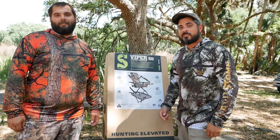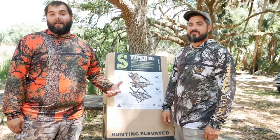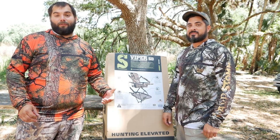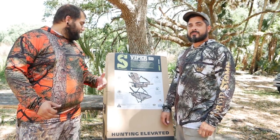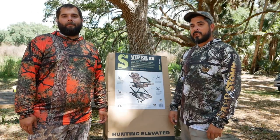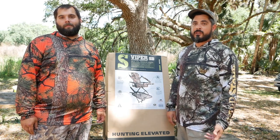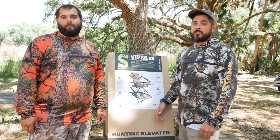So there you have it guys — one lucky winner is going to be winning this really cool Summit Viper SD. Danny and I have been using Summit tree stands for a few years now and we absolutely love them. They're super strong and super comfortable. The Viper SD is a really cool stand and extremely lightweight — they only weigh 20 pounds and hold up to 300 pounds.